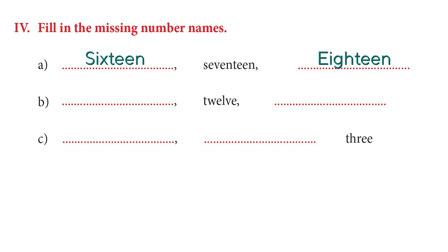Let's try another one. What comes before 12 and after 12? The number 11 comes before 12, and the number 13 comes after 12. Now let's try the last one — this is a little tricky. We have two blanks and then a number name.